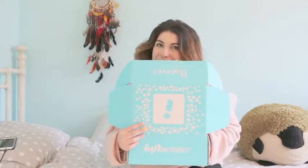Influenster is a really, really cool website where you write reviews about different products, and as you write reviews, they kind of get an idea of what your niche is or what kind of stuff you like, and then eventually they'll send you a nice little box like this. This happens to be the resolution box, and I just wanted to share with you guys what I got in it.